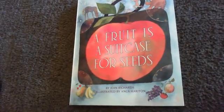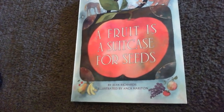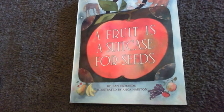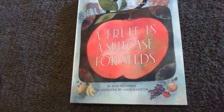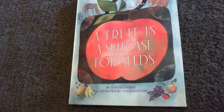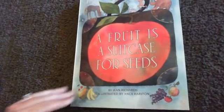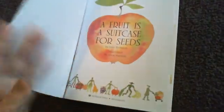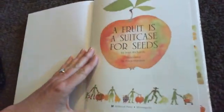We are going to read a very wonderful story called A Fruit is a Suitcase for Seeds. What a funny name for a story — I've never thought about a fruit being a suitcase for seeds. So let's see what this title is all about. This story is by Jean Richards. A fruit is a suitcase for seeds.